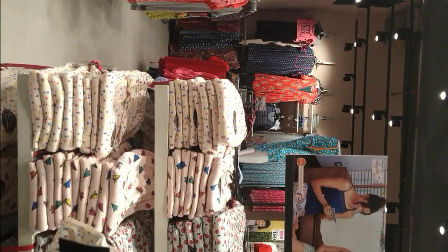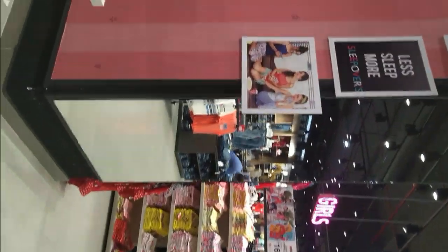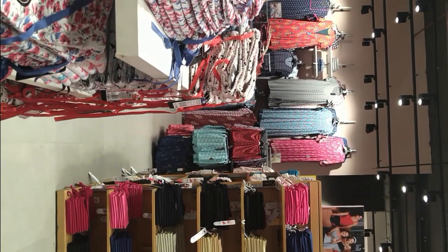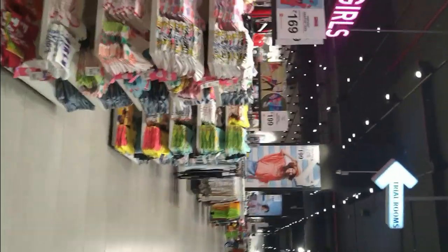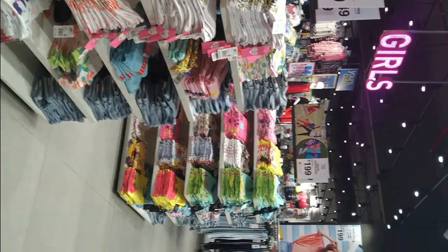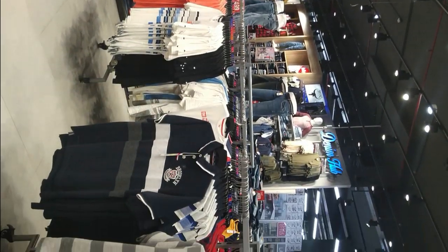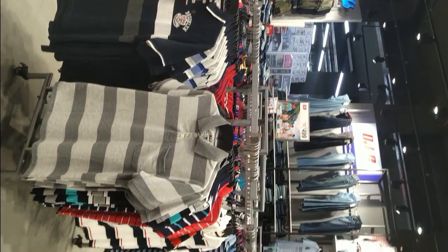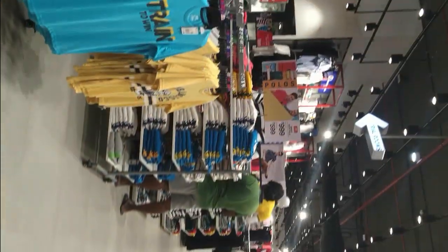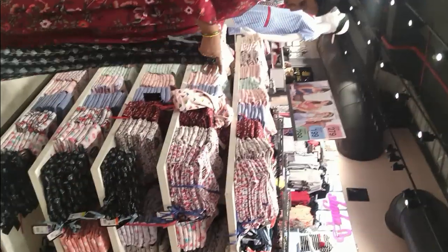There is no feeding kurtis here at Max, FBB, etc. If you have a button or zip style preference, you can go to a birthday shop for feeding-type dresses. There are a lot of customers. I am going to check out the video.